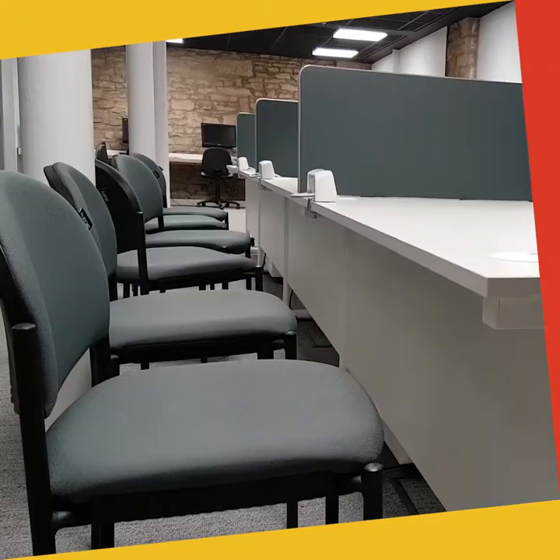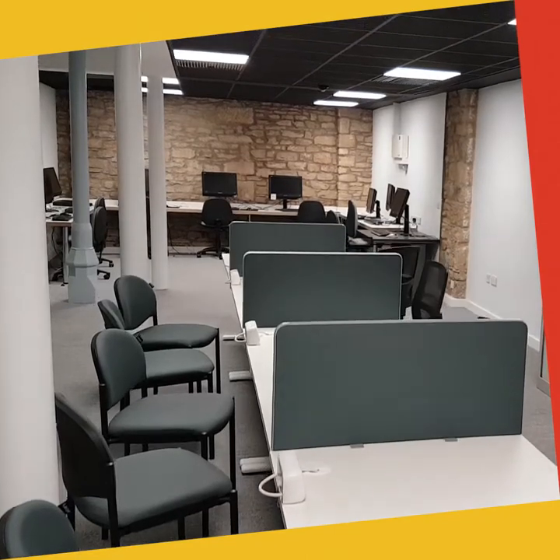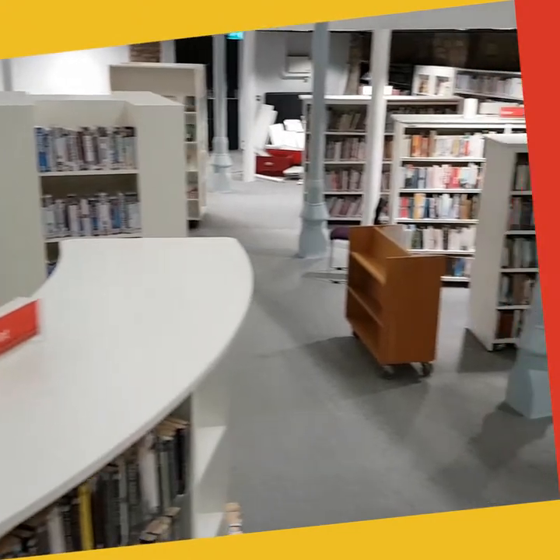In this area we've got our brand new customer services information point, providing the full range of services currently offered at Hadrian House in Market Street. Customers will be able to pay their council tax bill, collect their bus pass and access all the other range of services that they're currently accessing at Hadrian House.